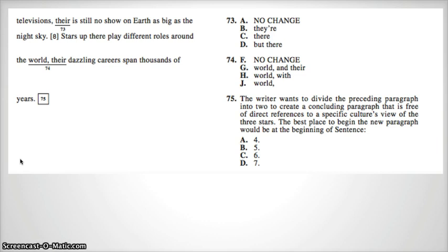We're stuck with which version of "there" we want. The one currently underlined, T-H-E-I-R, is the possessive form — "their car," "their parents" — and that is not correct because "there is" uses "is" as a verb, not a noun. B, T-H-E-Y apostrophe R-E, is short for "they are." "They are is still no show on Earth" does not make sense. So the correct answer is C: T-H-E-R-E — "there is still no show on Earth."